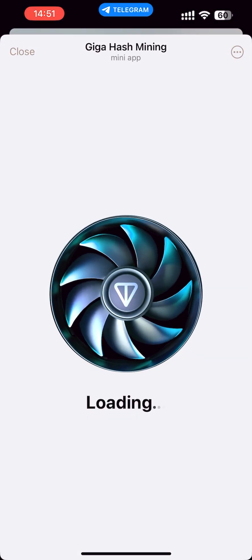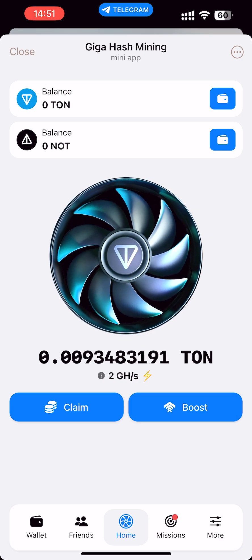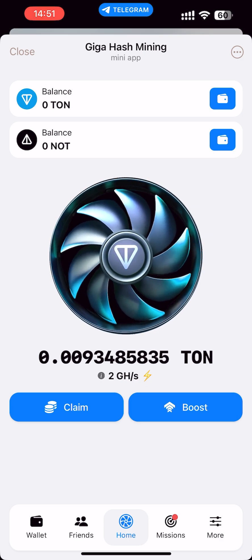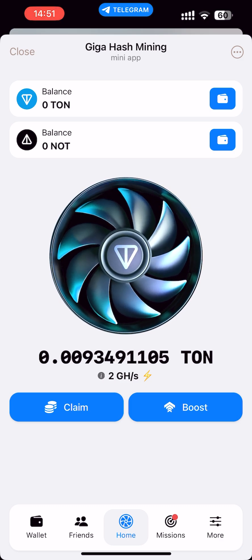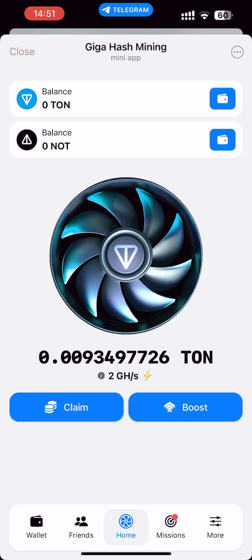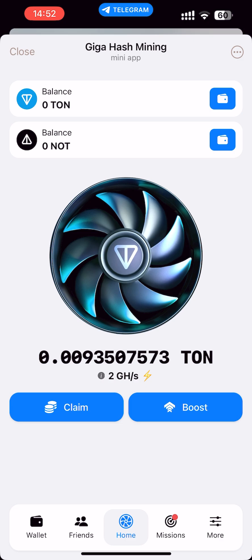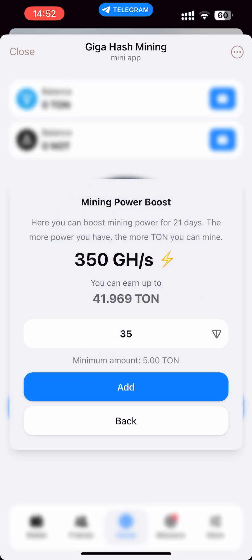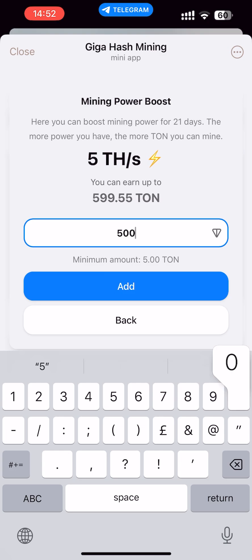Let's launch the app. As we can see, our mining progress is just starting. On the top of the page we can see our balance — for now it's zero — and there are two buttons. We can claim our mined TON, and we can boost our mining power. For example, I want to donate 500 TON and I will get 5 terahash.